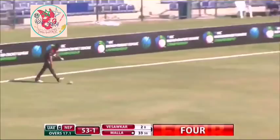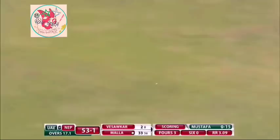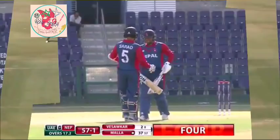And in the Malla looking excellent — outstanding shot! Where was this all this while? He pulls a short delivery, helped on its way by Gun Under Malla. 44 now.